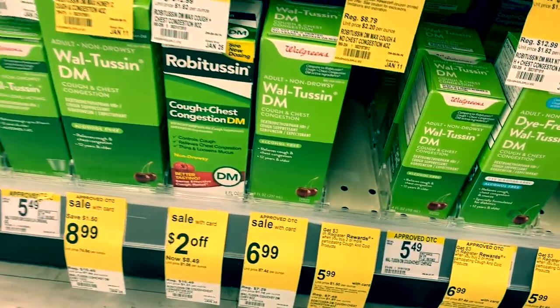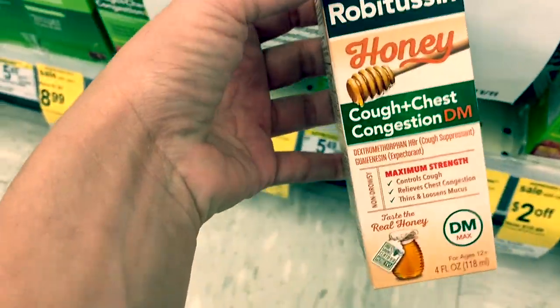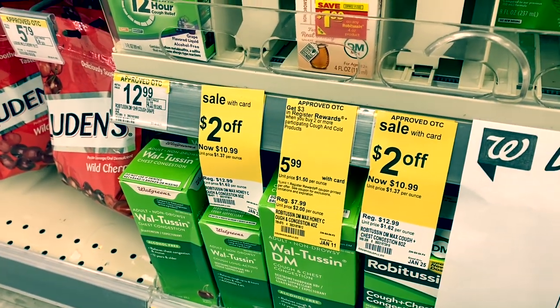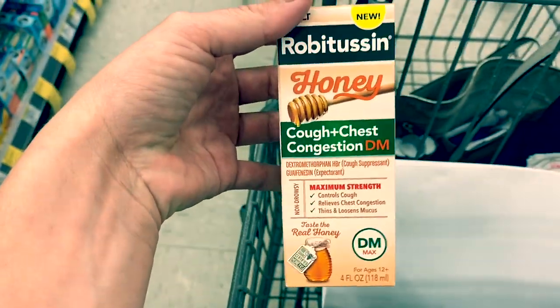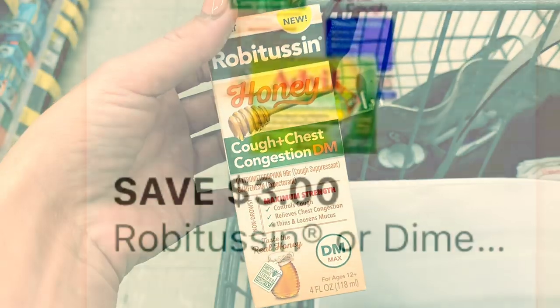I think this is the only one left and it is tagged, so it should work. I'm going to use a $3 digital coupon for the Robitussin. Then on Saving Star, we're going to get $3 back for the Robitussin and $3 back for the Advil, making it a $3 moneymaker.